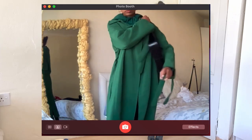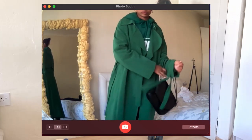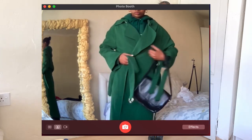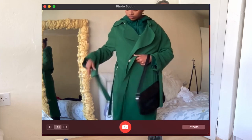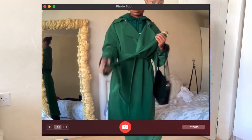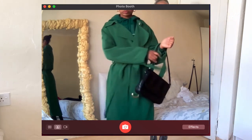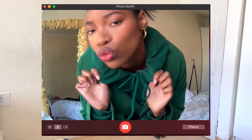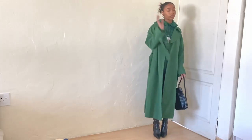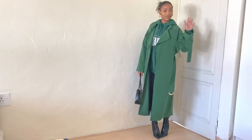The boots and the bag match each other perfectly. I want to show the full look with the belt — and by the way, when I tie the hoodie at the waist it feels really comfortable and warm too.